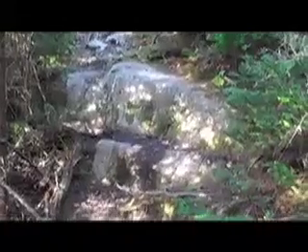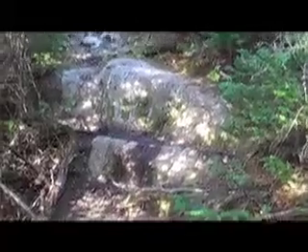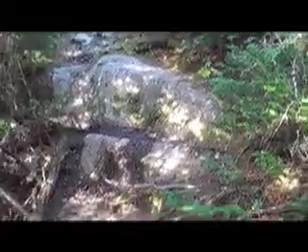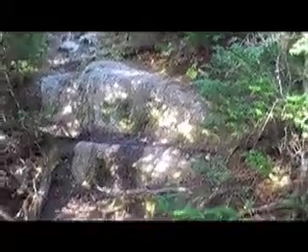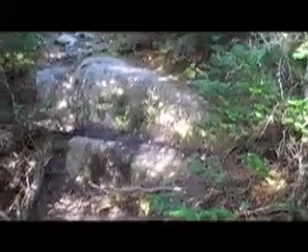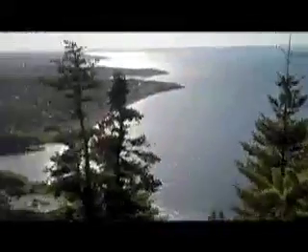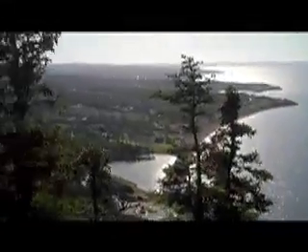I remember the first time I climbed this little abutment right here — that bit of rock, that's bedrock there — and I was worried that I wouldn't be able to get over it. I must have been just a boy. And here comes the money shot as we emerge from the trees. Take a look down below. It's nice.